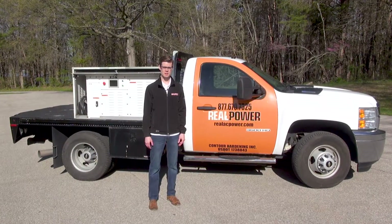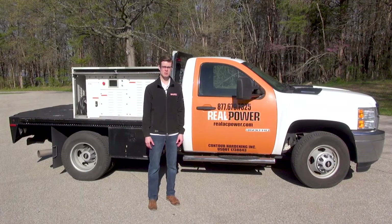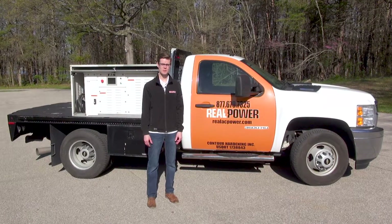But your options do not end there. Mobile EV charging allows you the flexibility to charge any vehicle, anytime, anywhere you can drive the truck. My name is Cory Drake, thanks for watching.